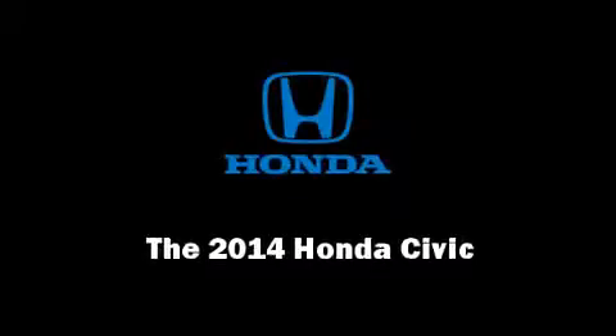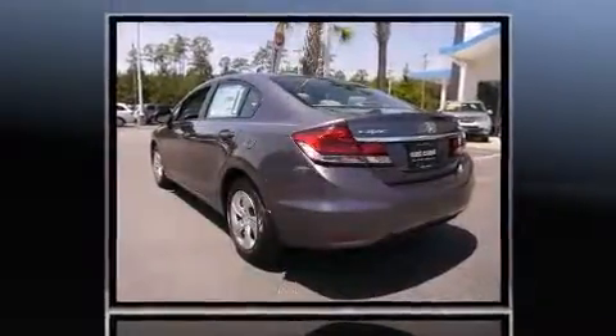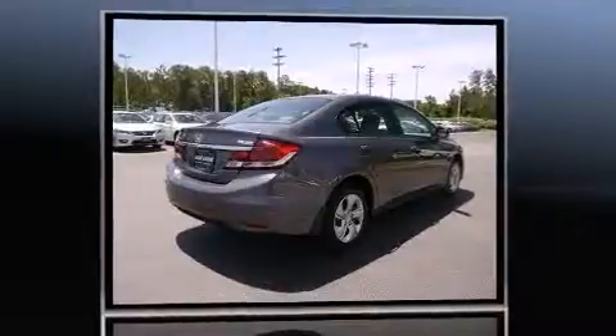Introducing the 2014 Honda Civic. This four-door, five-passenger sedan stands out among competitors in its class. Smooth gear shifts are achieved thanks to the efficient four-cylinder engine. And for added security, Dynamic Stability Control supplements the drivetrain.